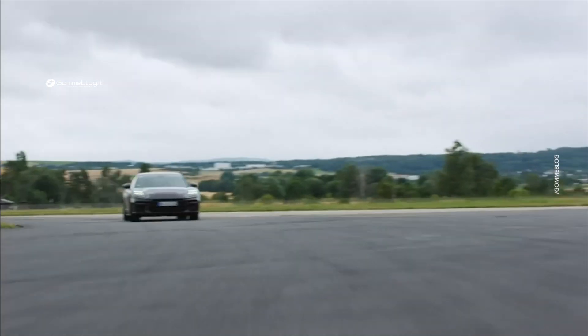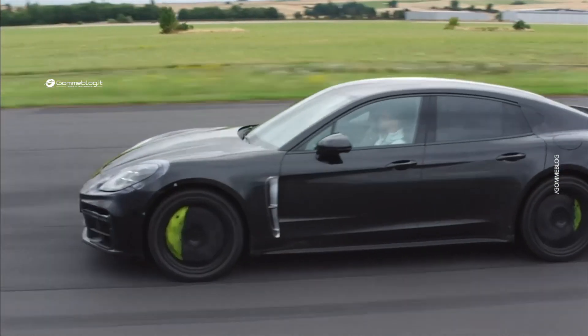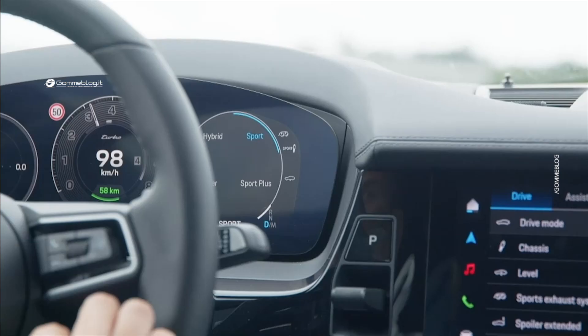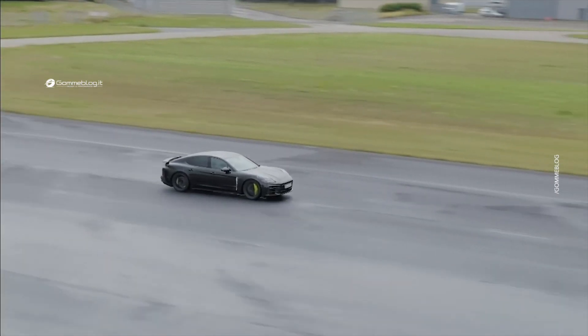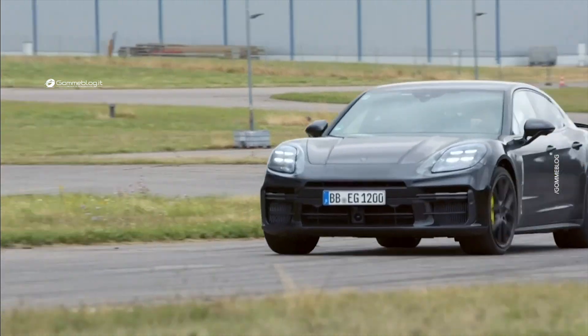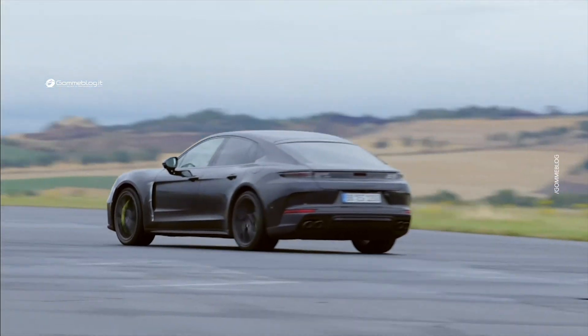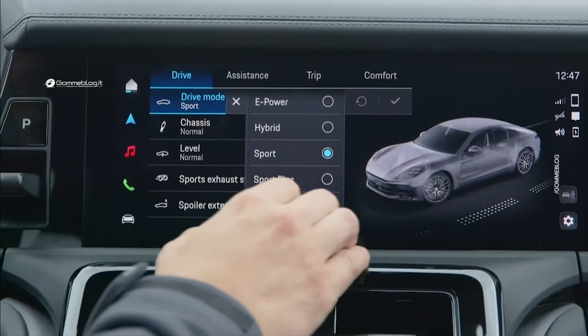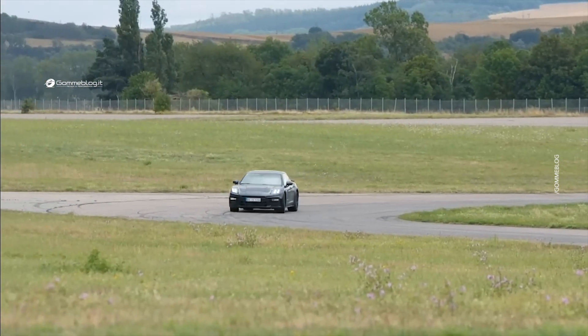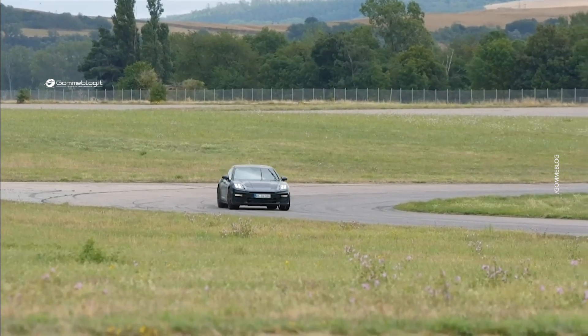Virtually no pitching or rolling movements are noticeable. Even beyond the limits, the dynamic wheel load distribution ensures the desired driving behavior, adapted to the respective driving mode — an optimum interplay of stability and agility thanks to permanently adapted grip of the wheels. The Sport Plus mode is given the dynamic ground clearance function, and the vehicle level is dynamically adjusted.